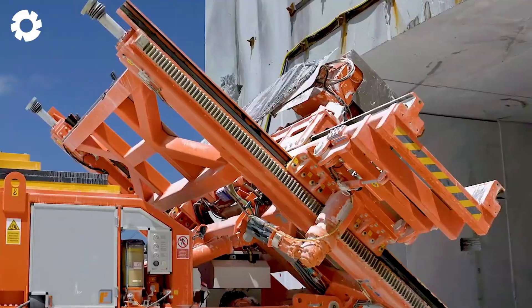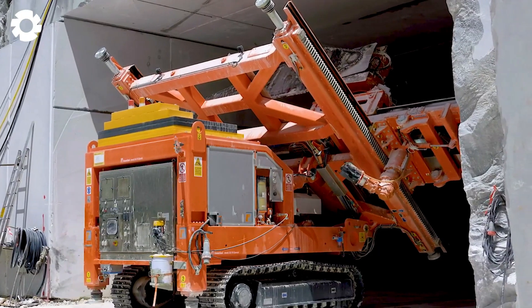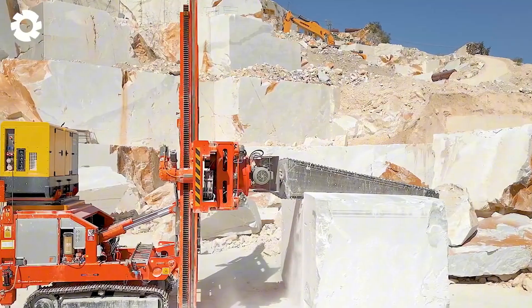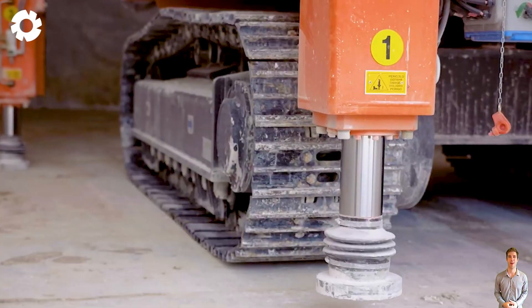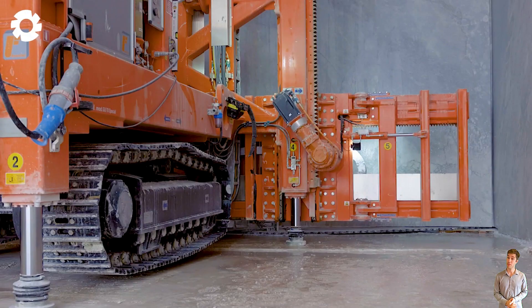The GU-70RXC Chainsaw, famous worldwide, delivers exceptional cuts in both open pit and underground mines. With its robust design and advanced technology, this saw enhances productivity, ensuring precise and efficient cutting in harsh working conditions.